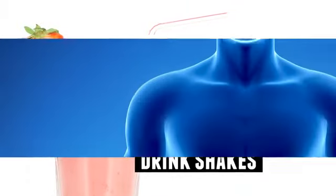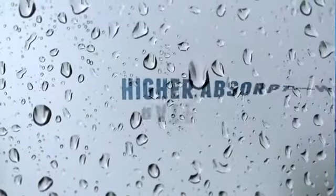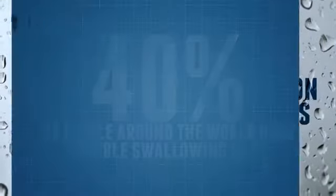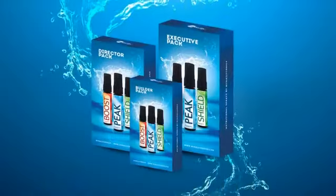Studies show that our bodies don't fully absorb that stuff, and there is a higher absorption rate with sprays. Forty percent of people around the world can't swallow pills, so these sprays give us the nutrition that we need.